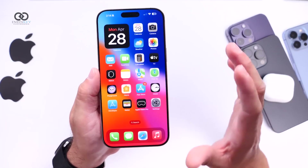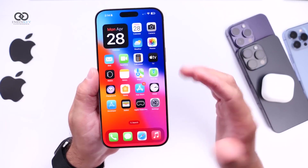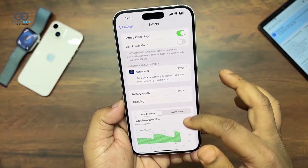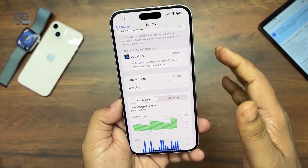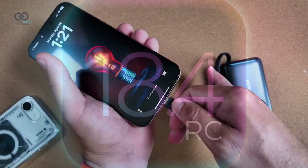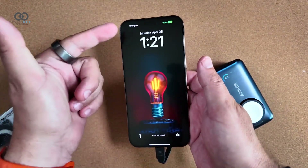As for performance, things are looking smooth. Whether you're on an iPhone 11 or the 16 Pro Max, speed is consistent. Early battery results are mixed though — Beta 3 drained fast, like 50% gone after just an hour and a half of screen time. But Beta 4 shows promise.